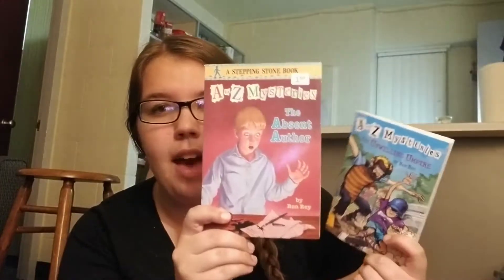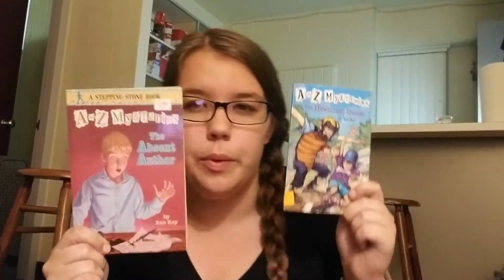I've gotten a few of the A to Z Mysteries books. I got one from the local library for 10 cents — amazing. I believe it was the something canary, it was C. This one's A — The Absent Author, I didn't have that one. And then this one is U — The Unwilling Umpire. So I have a few of these books now. My goal is to collect them all — we'll see.